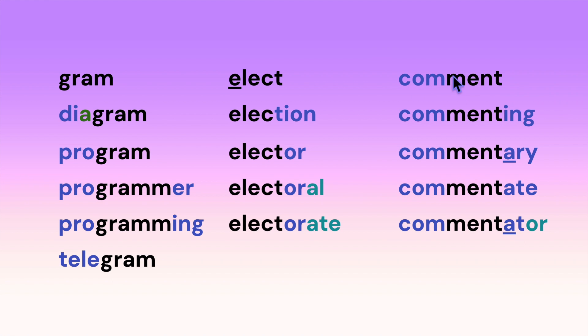Here we have the root 'comment,' which has a prefix in it: commenting, commentary — note the long A — commentate, commentator.